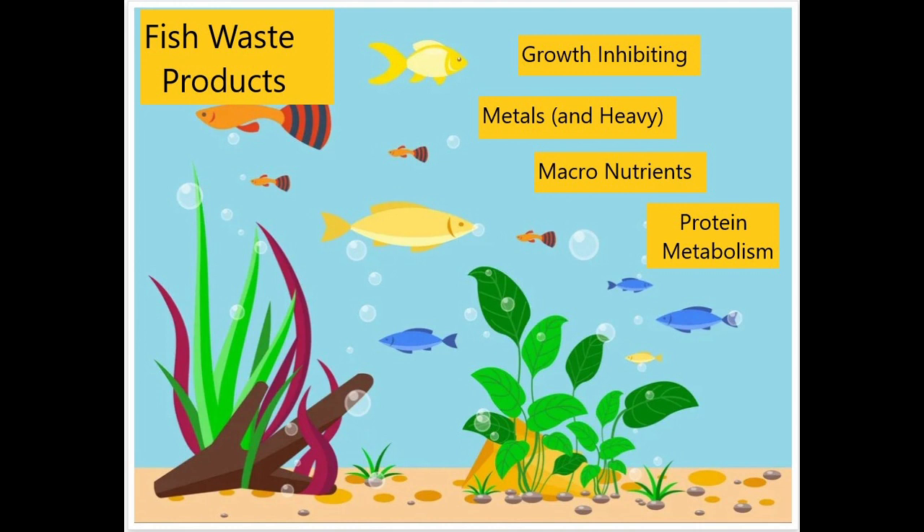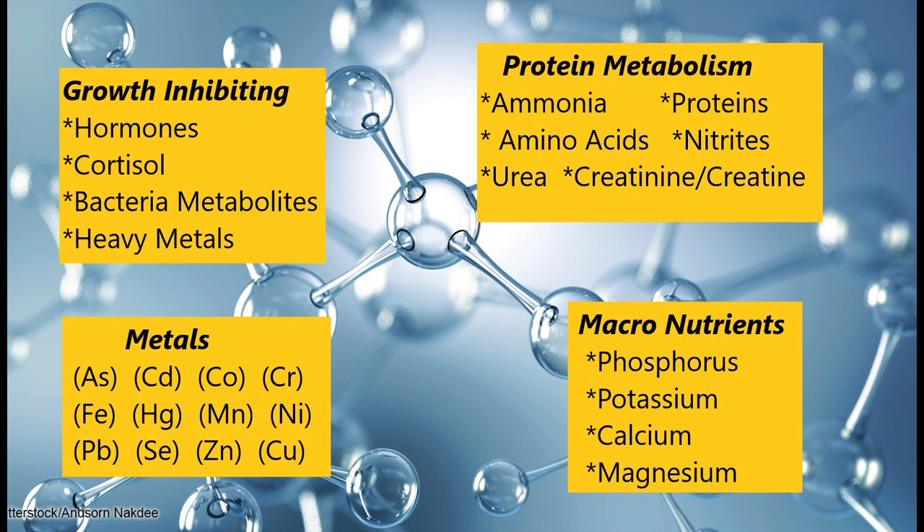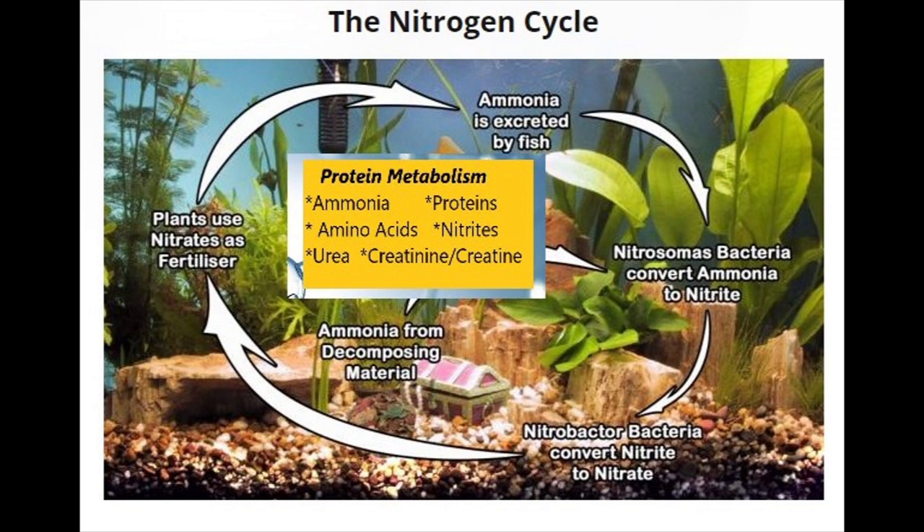But we still have other things we have to worry about — growth inhibiting metals that include heavy metals, and also macronutrients. I'll provide a link to part one, but here's some additional detail on what's included in each of the categories of pollutants that are a result of fish metabolism. I can't overemphasize the importance of protein metabolism in breaking down proteins, amino acids, ammonia, and nitrates and other compounds, the end result of which is nitrates.